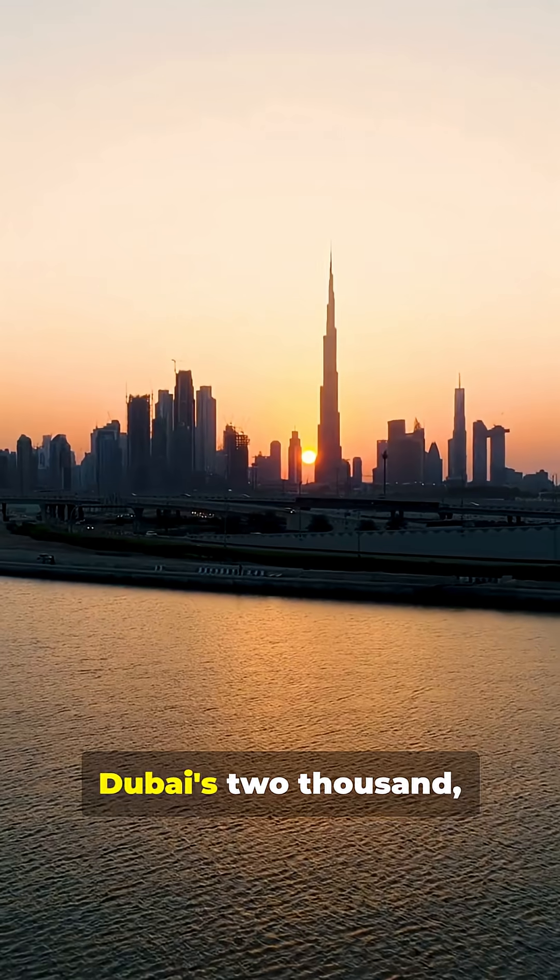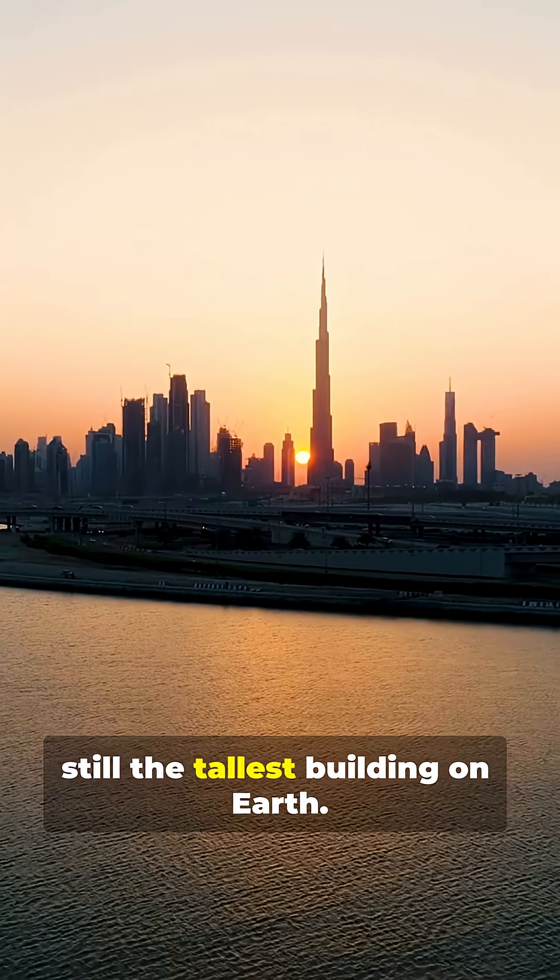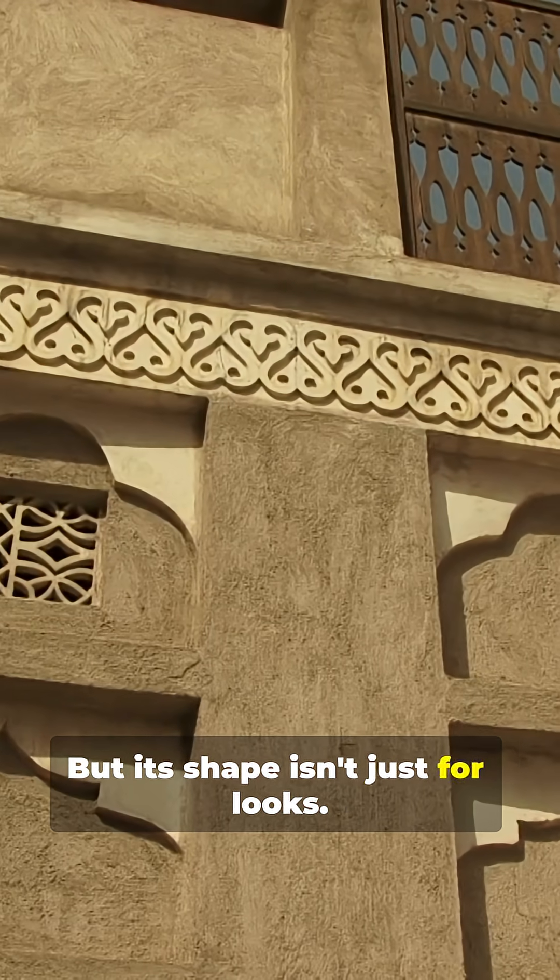Meet the Burj Khalifa, Dubai's 2,717-foot tower, still the tallest building on Earth. But its shape isn't just for looks.